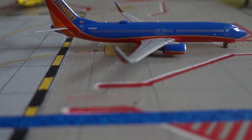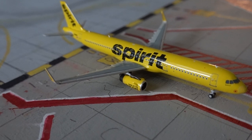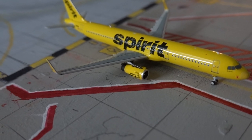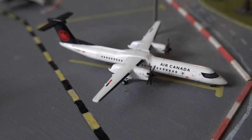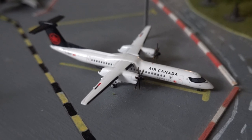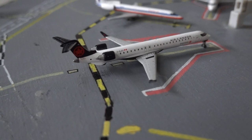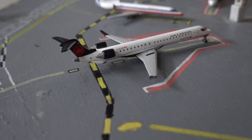Here we have a Spirit Airbus A321 departing out to Las Vegas in around 1 hour and 10 minutes. Here we have the Air Canada Q400 departing out to Montreal in around 2 hours. And here we have the Air Canada Express CRJ-900, departing out to Toronto in around 5 minutes — he's just getting ready to push back.